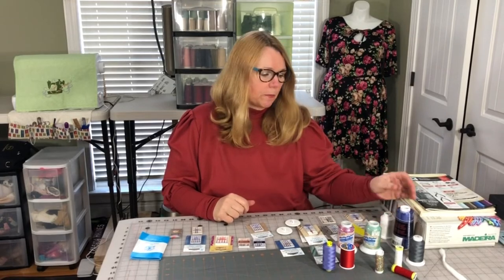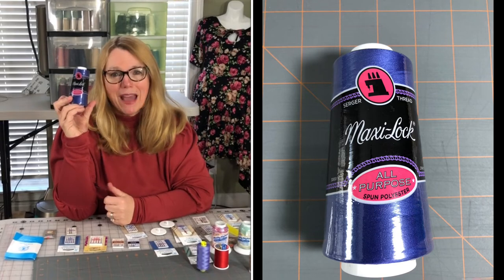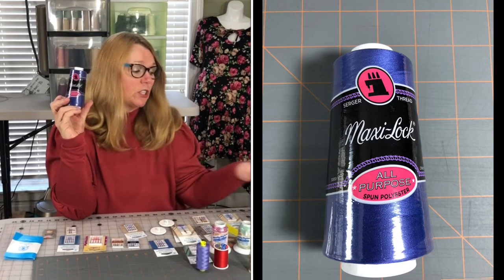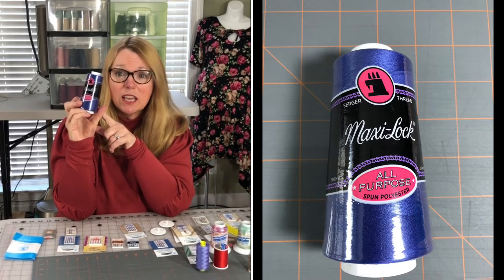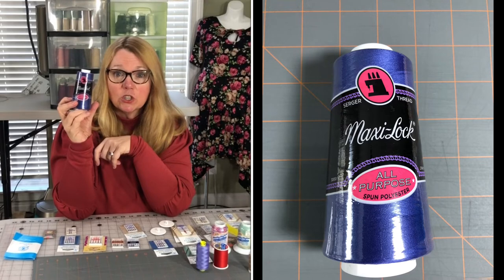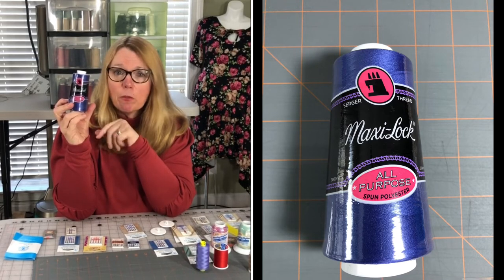For serger thread, I recommend MaxiLock — good quality thread that I use in my serger. I purchase it at Wawak; when it's on sale it's about $2 for 6,000 yards. This cone fits nicely on the serger and comes in all kinds of colors. I never have a problem with MaxiLock.